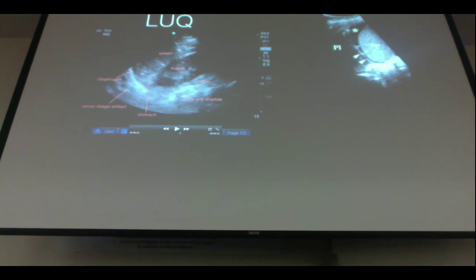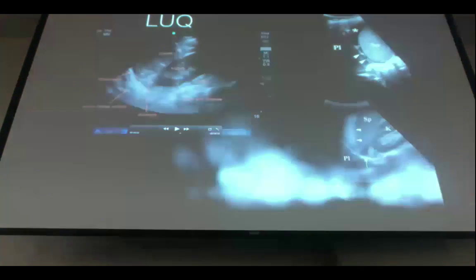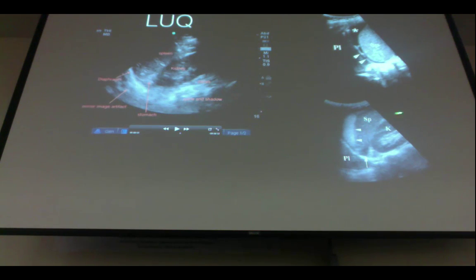Here's an example of a positive FAST exam. Fluid on the right upper quadrant is between the liver and kidney. On the left, it's between the diaphragm and the spleen. Get a good view of that diaphragm stripe — you may need the patient to rotate or take a deep breath to visualize free fluid between the spleen and diaphragm. This other image also shows a positive FAST — the fluid is not as anechoic because the patient had a delayed presentation and some coagulation has already formed.